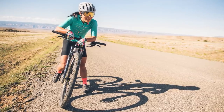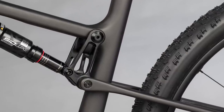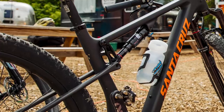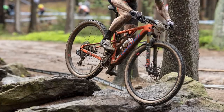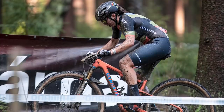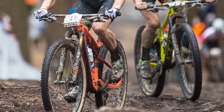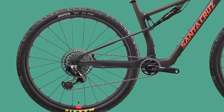Traditionally, Santa Cruz use a VPP — virtual pivot point — linkage for their suspension. However, this new Blur is essentially a single pivot with flex stays and a linkage actuator shock. The rear triangle is connected directly to the front triangle, and there's a little linkage that pushes the shock to actuate it. They're using a flex stay system at the back to help manipulate the suspension curve, and this saves quite a bit of weight compared to a VPP linkage.